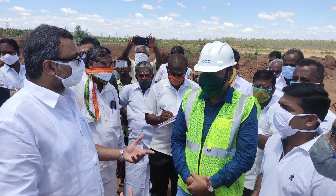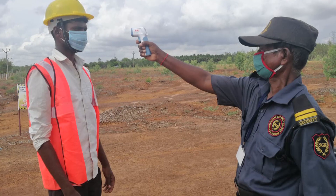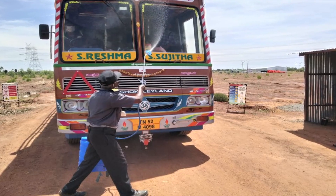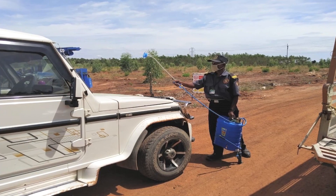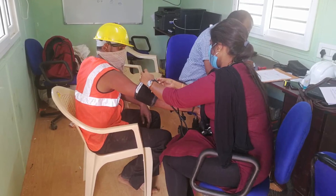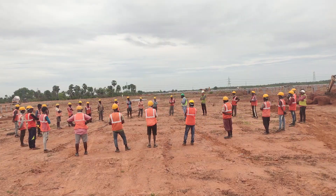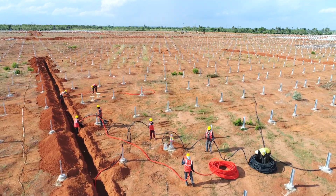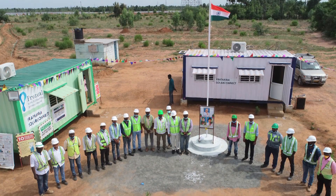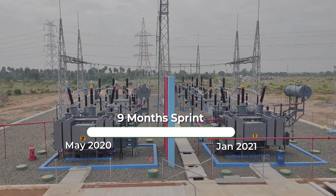The journey was not without challenges, including the global pandemic that brought the world to a standstill. Nonetheless, our on-ground team showed great deftness to overcome every impediment faced. Stringent health and safety norms were rigorously followed, with zero incidents of COVID-19 and no loss of productivity due to the pandemic. And while the globe trudged its way back to normalcy, the team was able to complete the project well within the stipulated timeline.